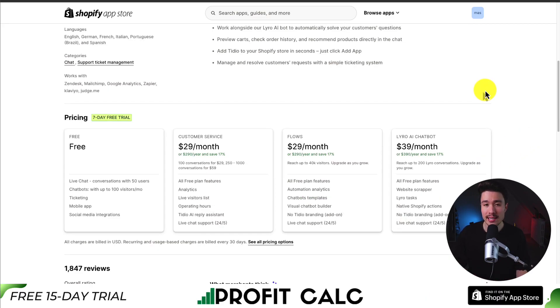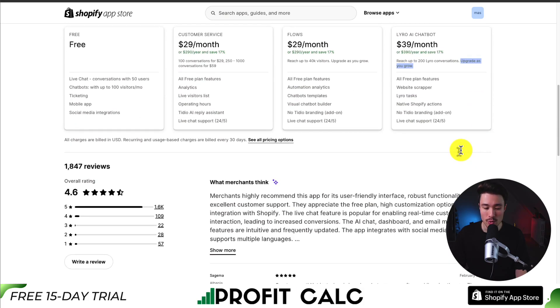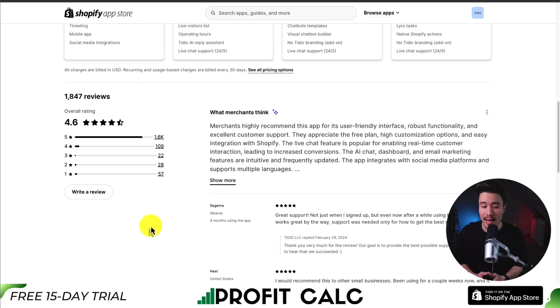In terms of pricing, to get access to the AI chatbot you'll need to be on the $39 a month plan, where you can reach up to 200 Lyro conversations, and then upgrade as you grow. In terms of reviews, it's sitting at an excellent 4.6 stars with over 1,500 five-star reviews. Merchants highly recommend it for its user-friendly interface, robust functionality, and excellent customer support. The AI chat, dashboard, and email marketing features are intuitive and frequently updated.